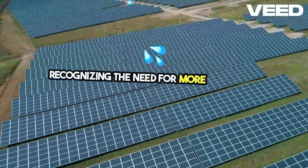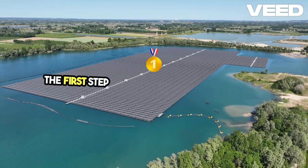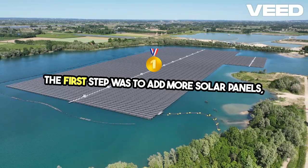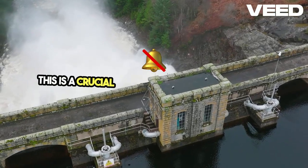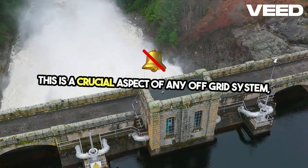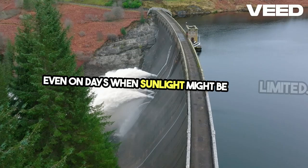Recognizing the need for more water, the system was upgraded to meet the demands of a growing farm. The first step was to add more solar panels, increasing the energy input available for pumping water. This is a crucial aspect of any off-grid system — ensuring that you have enough energy to meet your needs, even on days when sunlight might be limited.